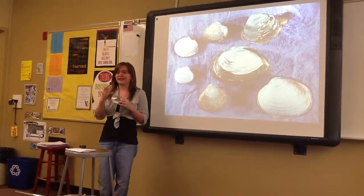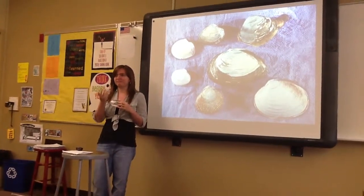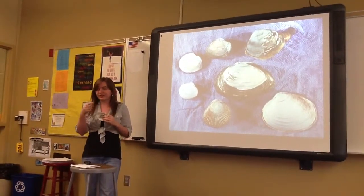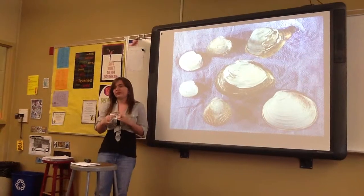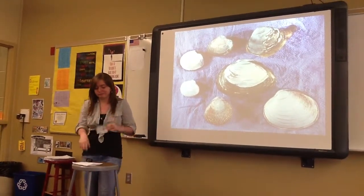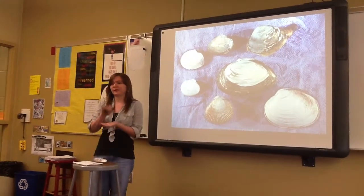They get sand in their mouths, and their skin gets irritated. Then it pushes up the shell, and it makes a pearl, and falls off. That's when you open the clam.